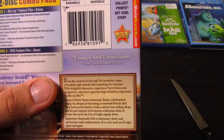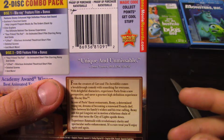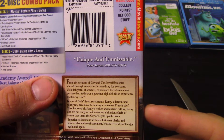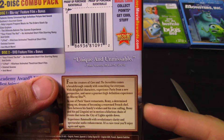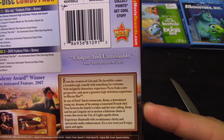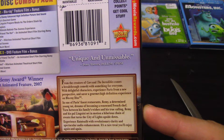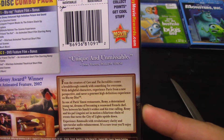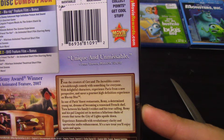Disc 1 features the Disney movie and Gusteau's Gourmet Game — help Linguini prepare meals as the orders stack up. Cine-Explore, the ultimate behind-the-scenes experience. Your Friend the Rat, an animated short film starring Remy and Emile. Lifted, a hilarious animated theatrical short film, deleted scenes, and much more.